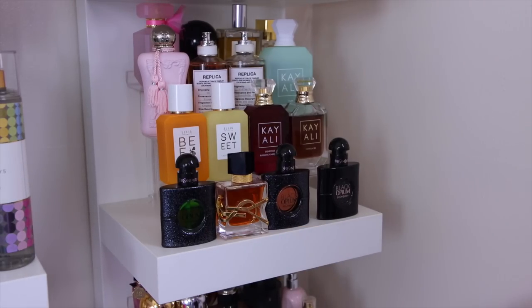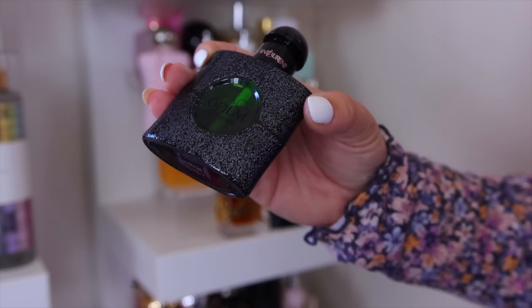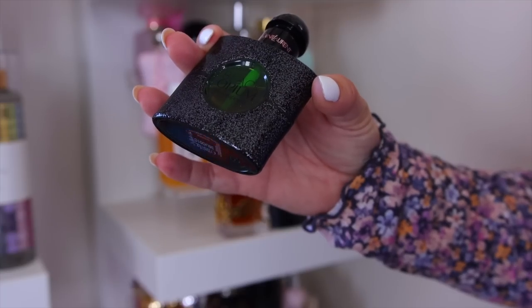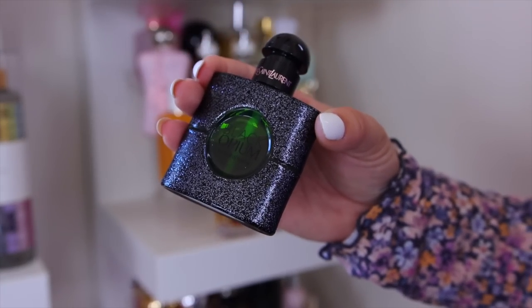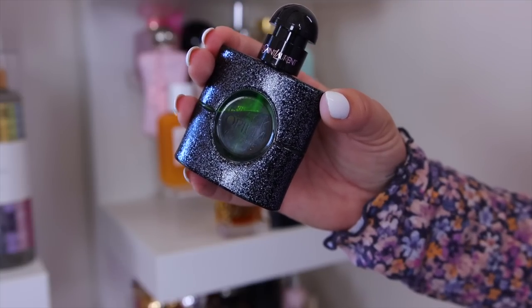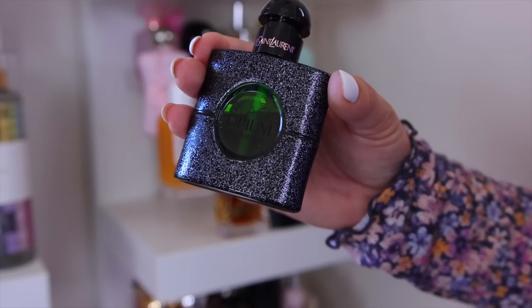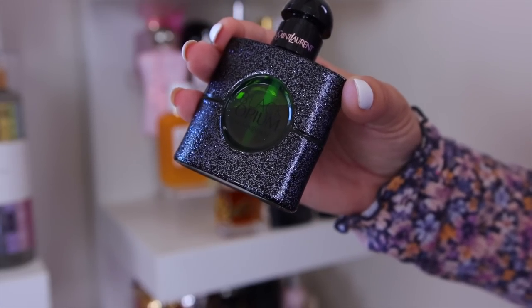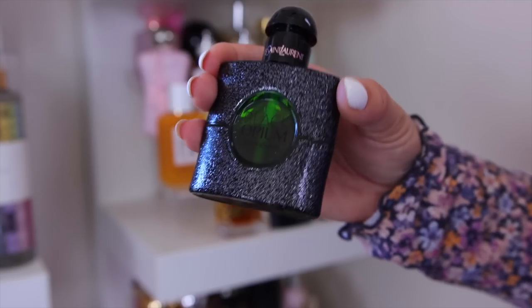Here's where I have most of my perfumes. Let's go one by one and see if I'm keeping or decluttering. Starting with the Black Opiums — I have quite a few since it's one of my favorite scents and they release new versions every year. First is the Illicit Green, which is definitely staying — I love this version for spring and summer; it's fresher, lighter, and fruitier than the original.